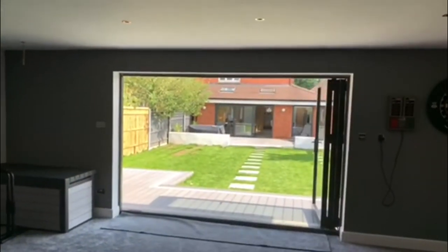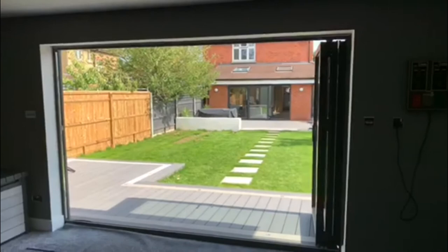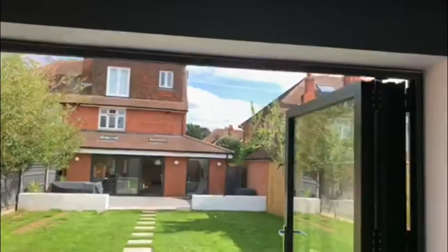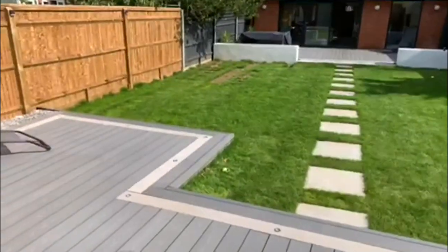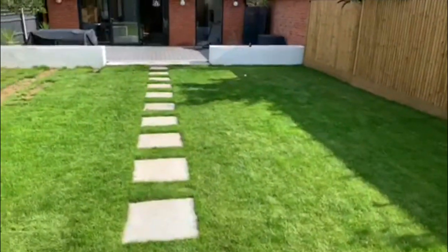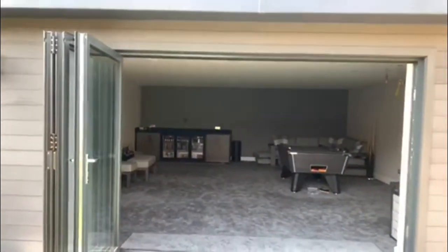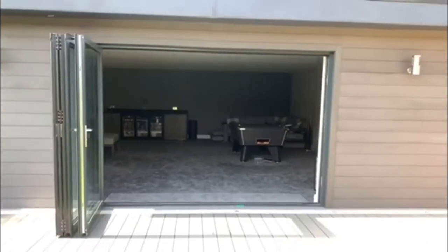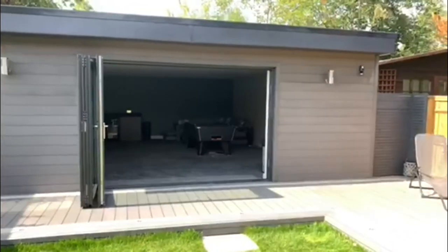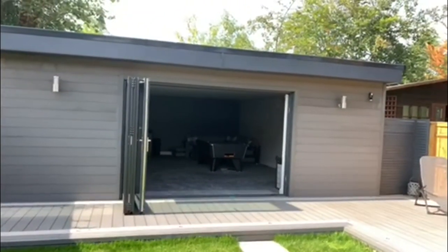What an amazing touch — these bifolding doors open up to the rest of the garden, so on hot summer days like this you can just open your games room up to the rest of the garden, let the air in. If there are people around you can communicate between the room and outside. It's just a great touch to add to this garden room.